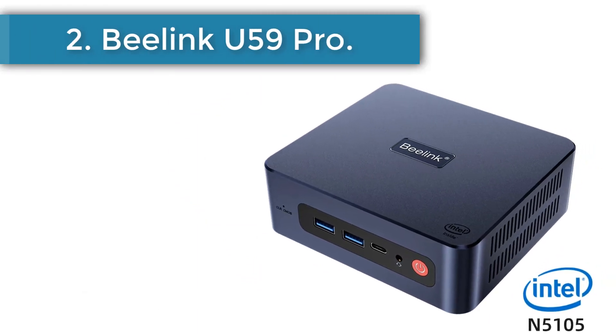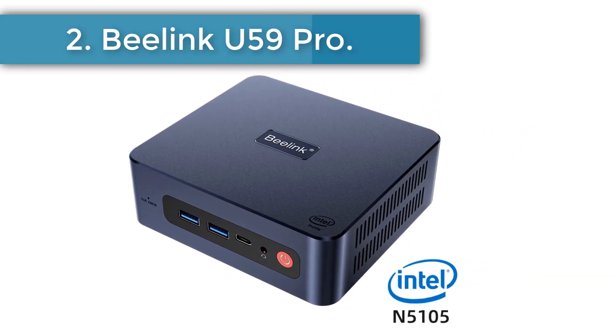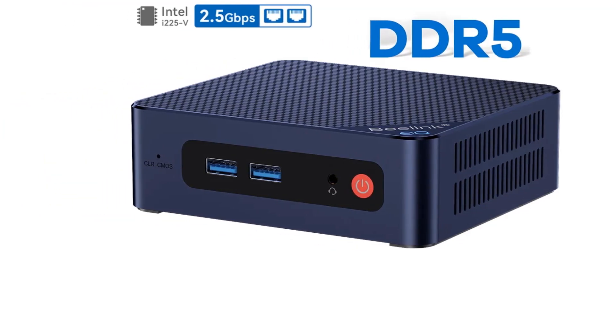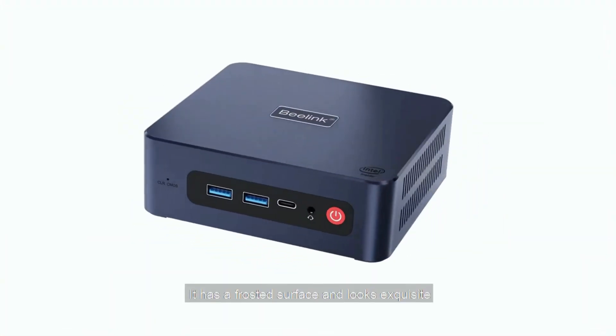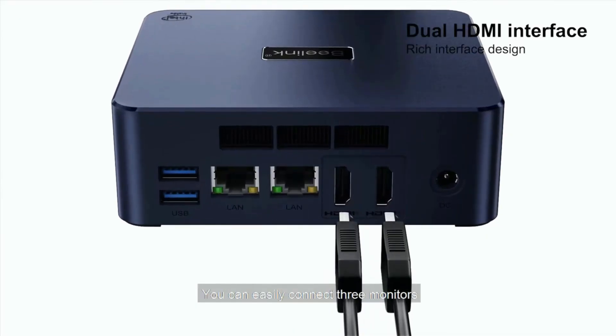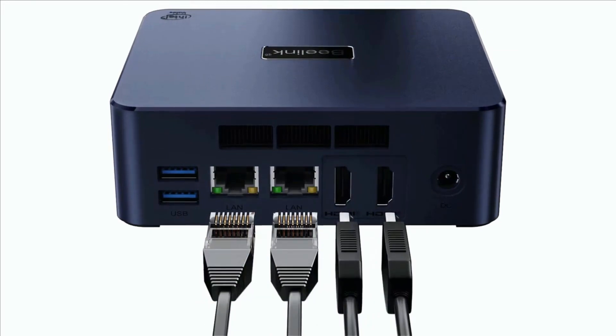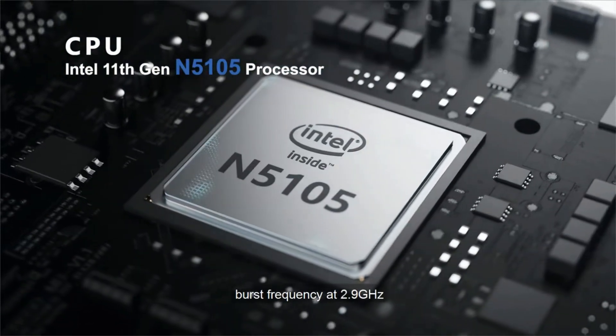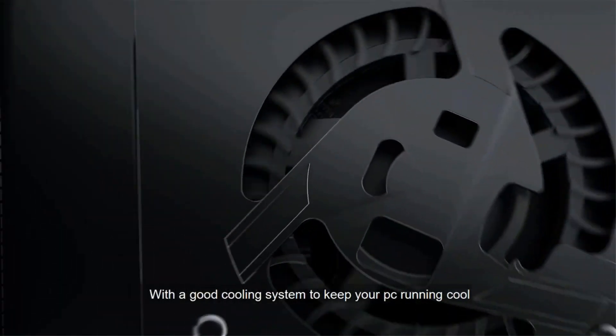Number 2: Beelink U59 Pro. The 11th generation Intel Celeron processor N5105 provides a significant performance boost over previous models. With a base frequency of 2.0 GHz and all-core turbo of 2.6 GHz, this Mini PC is both fast and power efficient, making for a smooth experience with no system freezing or buffering. One of the standout features is its ability to support triple 4K at 60Hz screen display output via dual HDMI and Type-C, which is fantastic for multitasking.